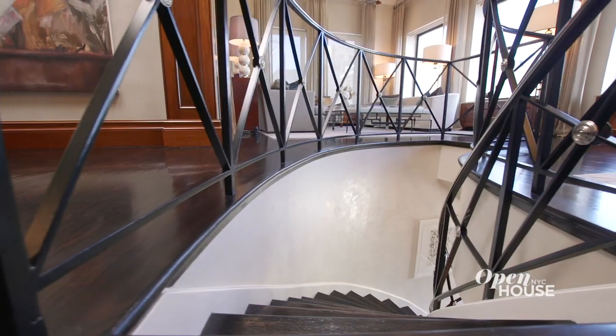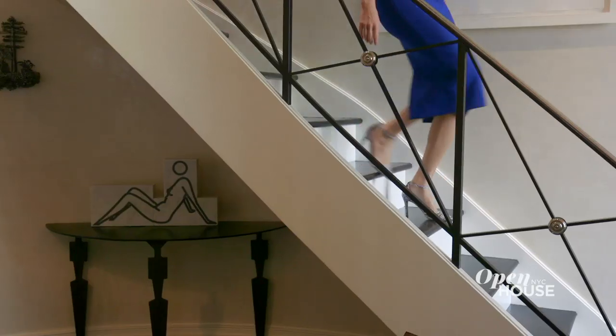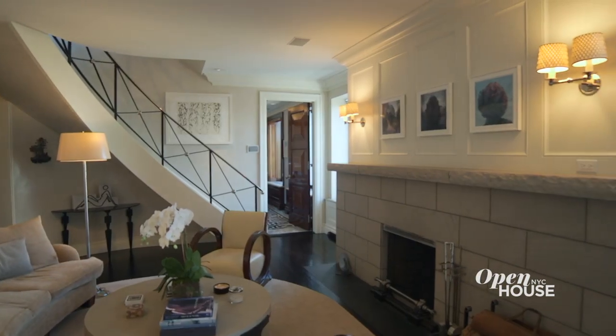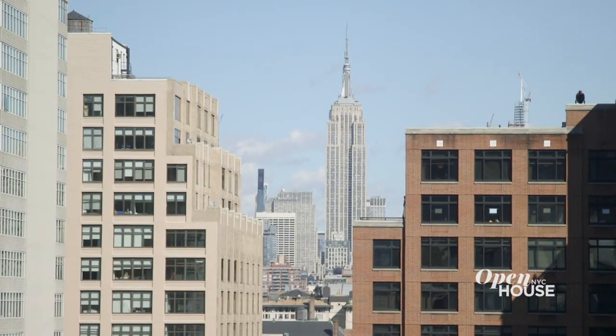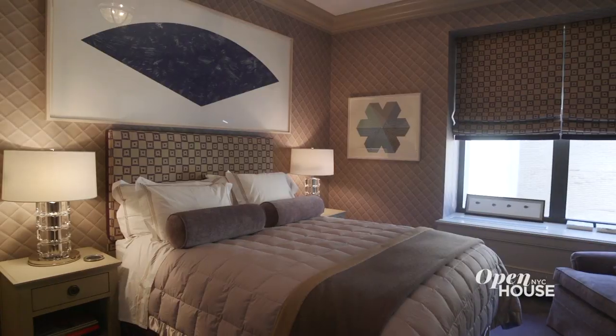I've got an entire second floor to show you, so follow me downstairs. Once you descend down this elegant staircase, you are greeted by a comfortable den. It features the second wood-burning fireplace and ample comfortable seating and, of course, windows that frame those beautiful views. And if that's not cozy enough, there's a media room and two additional bedrooms.